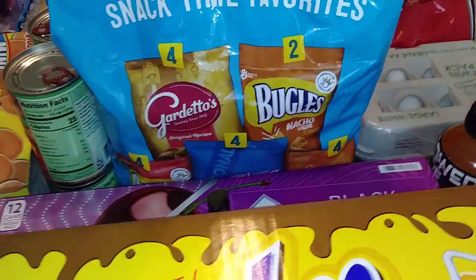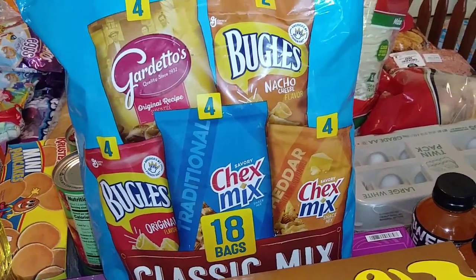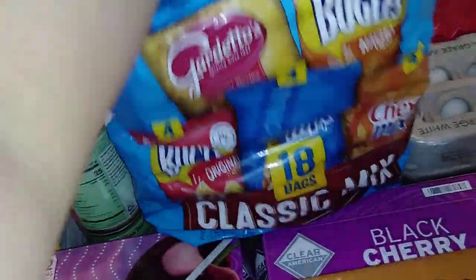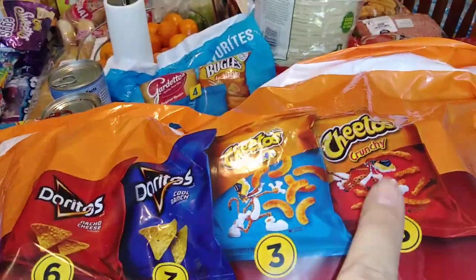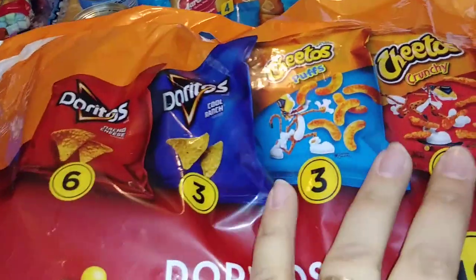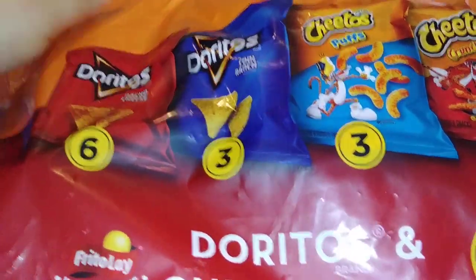We needed some snacks, you guys, so I went ahead and picked up this snack pack here — it's 18 counts. You get two flavors of Bugles, two flavors of Chex Mix, and then the Gardettos. And then I did also pick up this Cheeto pack. I've really been loving Cheetos lately, even though they've never really been one of my favorite chips. So you got the crunchy, you got the puffs, and then you got the Cool Ranch and the Nacho Cheese Doritos in there.